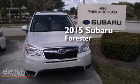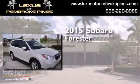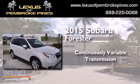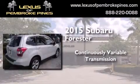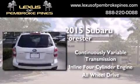This is a brand new 2015 Subaru Forester. This crossover has a continuously variable transmission, an inline four-cylinder engine, and the added safety and control of all-wheel drive.